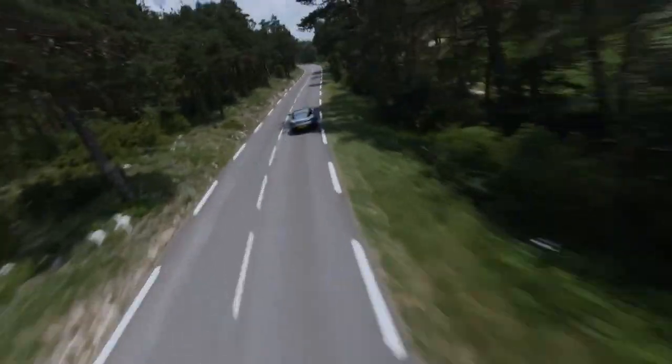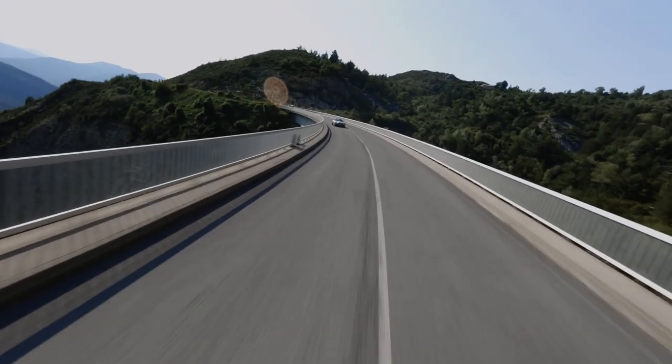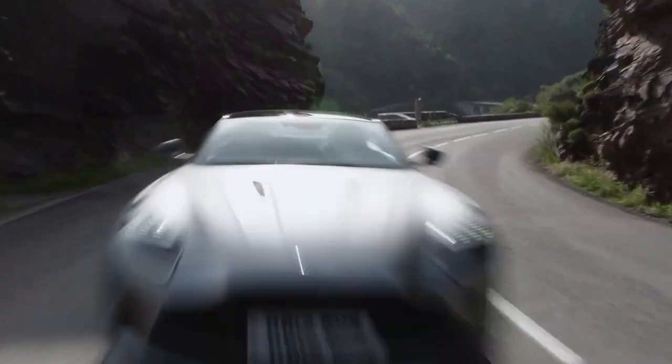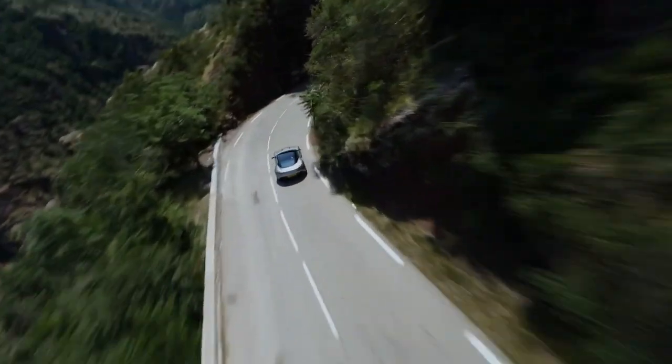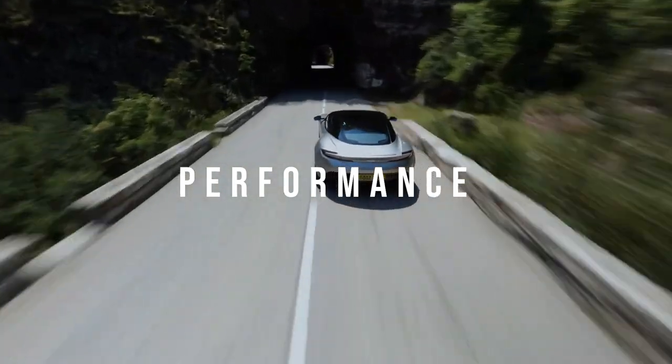Sculpted lines flow naturally from the front, around the doors, and over the rear hatches. Those iconic round headlights and wraparound taillights are, of course, unmistakably Aston Martin. The graceful composition of the DB12 is both alluring and aerodynamically efficient at high speeds.